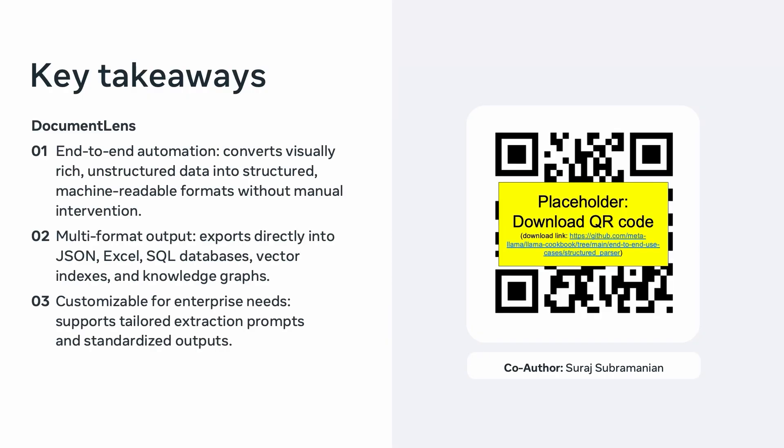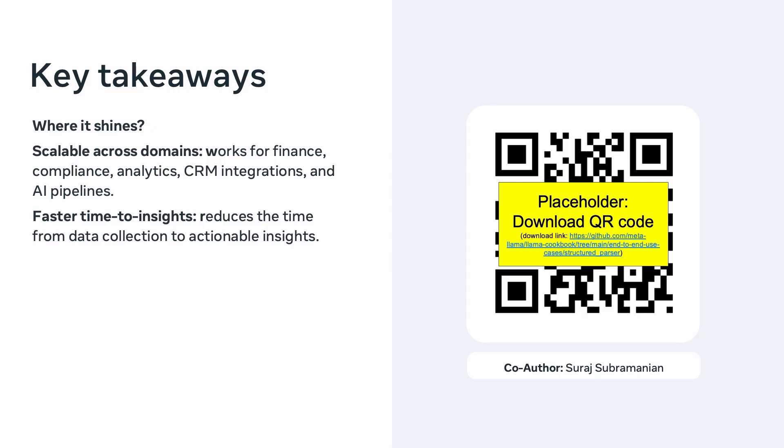To summarize, Document Lens is a recipe that can help Llama streamline your document processing all the way from raw files to data storage. It transforms unstructured, visually rich data into clean, structured formats ready for analysis. It can export to JSON, Excel, SQL, vector indices, or any custom format. And it's domain agnostic. The result: faster time to insights, standardized workflows, and outputs that are fully customizable for your enterprise needs. You can access this recipe via the QR code here. I hope you are all inspired to go process your PDFs using Llama and the Document Lens recipe. I also want to take this opportunity to thank Suraj Subramanian, the co-author who helped build this out. Thank you.